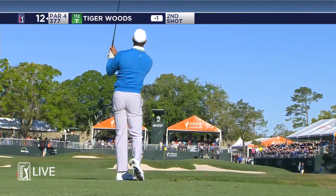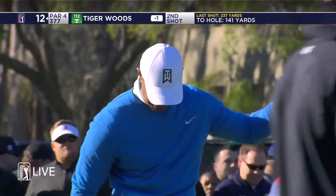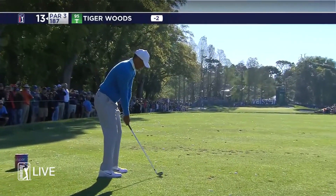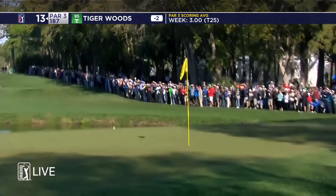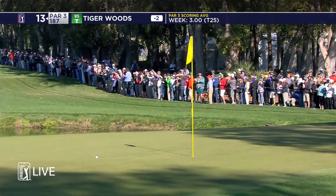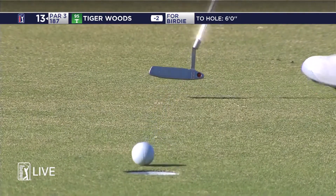A beautiful strike into the short par four 12th. Not just the par fives — these short irons are dialed in. He has stuffed quite a few of them this week. Just to prove the point, 13 playing 187 today. He liked it, staring straight into the sun and had a feel for that one all over it. That was a little seven iron for Tiger Woods, and this was just a little six-footer for his second birdie in a row.